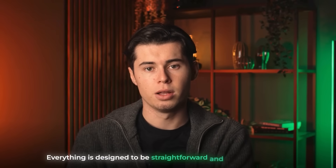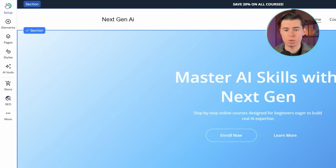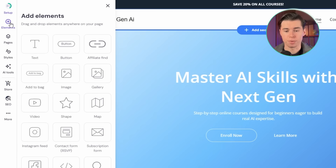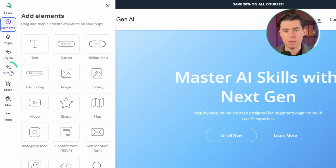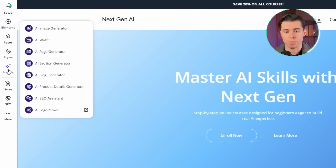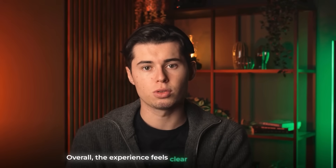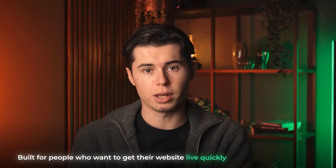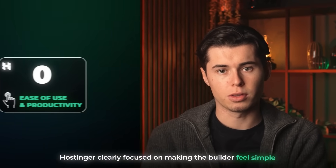Everything is designed to be straightforward and genuinely helpful. At the top, a setup checklist shows your progress so you always know what to do next. On the left, the elements panel gives you quick access to text blocks, images, buttons, and forms without digging through complicated menus. The AI tab gives you a wide range of AI tools built directly into the editor. Hostinger clearly focused on making the builder feel simple, and that's why it gets 8 points for ease of use and productivity.